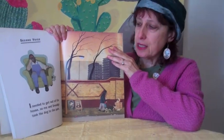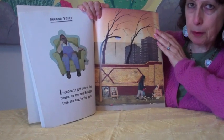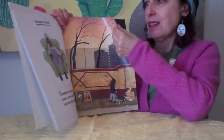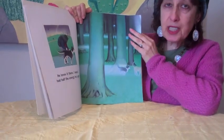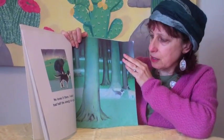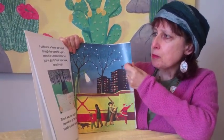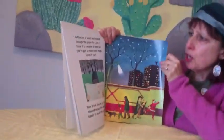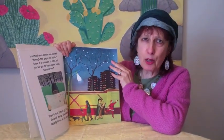Second voice. I needed to get out of the house, so me and Smudge took the dog to the park. He loves it there. I wish I had half the energy he's got. I settled on a bench and looked through the paper for a job. I know it's a waste of time, but you've got to have some hope, don't you?